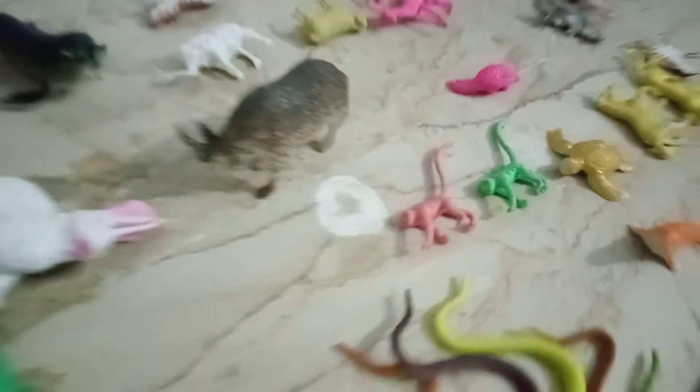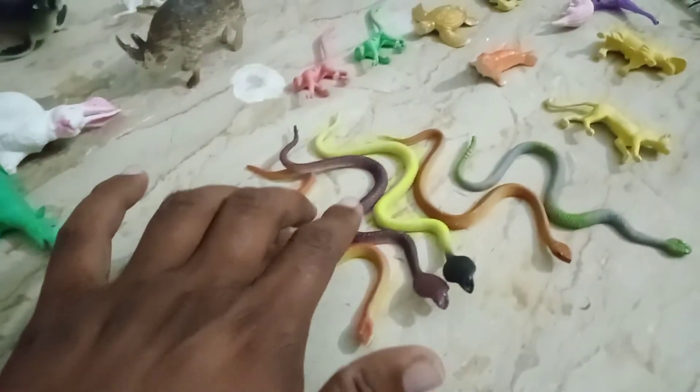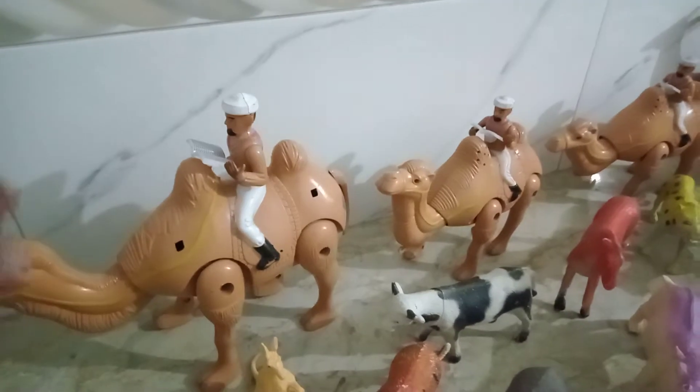Beautiful monkey guys, two. One, two, three, four, five guys — lots of iron plastic. Battery camel, one, two.